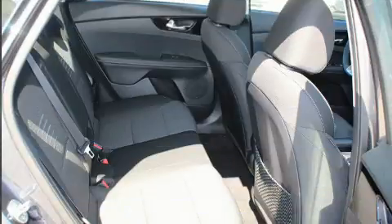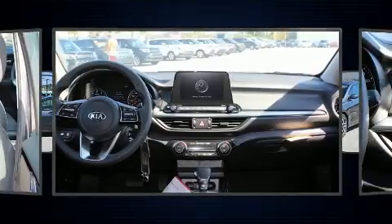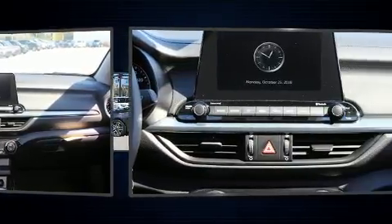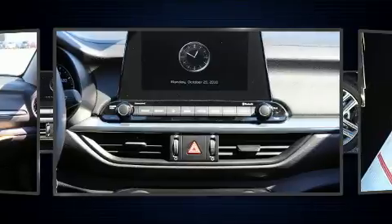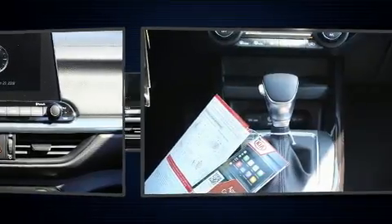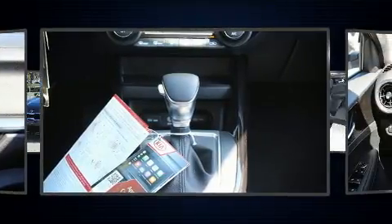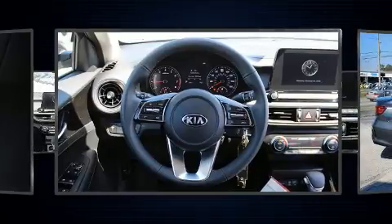Kia also prioritized safety and security by including dual front impact airbags with occupant sensing airbag, front and side impact airbags, traction control, brake assist, a panic alarm, and four-wheel disc brakes with ABS.